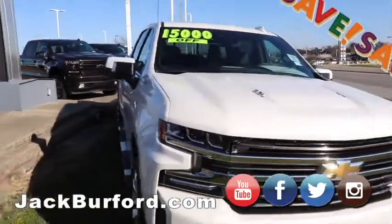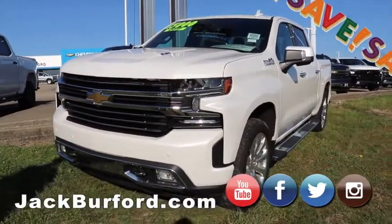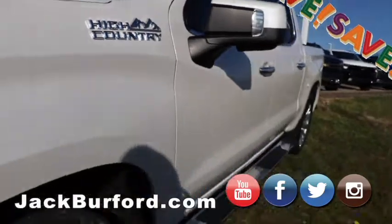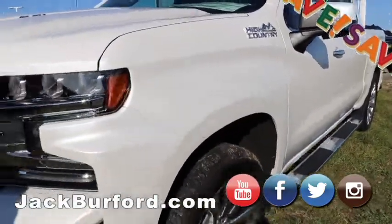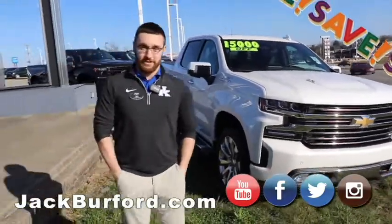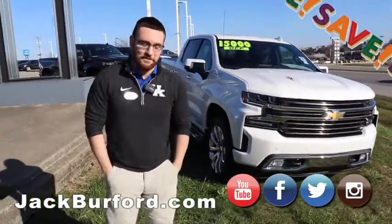And it is loaded! There is not an option on this truck that you cannot put on a truck. It has black leather interior, running boards, nice wheels, heated and vented seats. And if you like to do a lot of trailering, there are so many options for trailering on this truck — cameras all around it. It's honestly too much for me to tell you in this video. We got another video for that one probably.